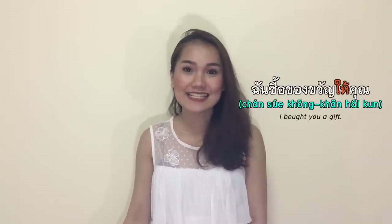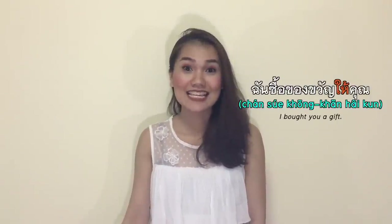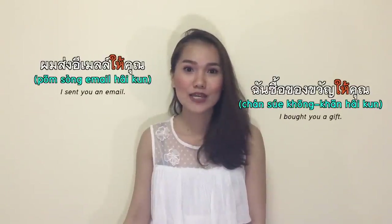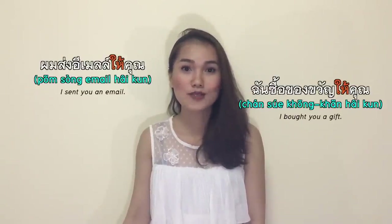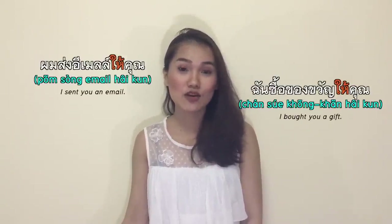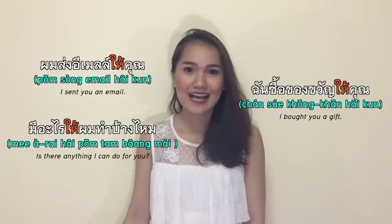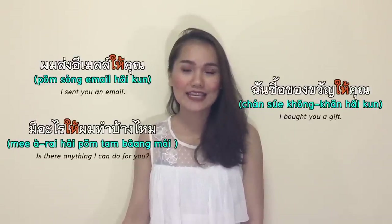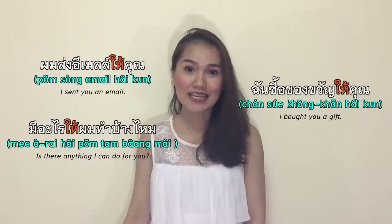ให้ means to give, to let, or to send to. ชั้นซื้อของขวันให้คุณ — I bought you a gift. ผมส่งอีเมลให้คุณ — I sent you an email. มีอะไรให้ผมทำบ้างไหม — is there anything I can do for you?